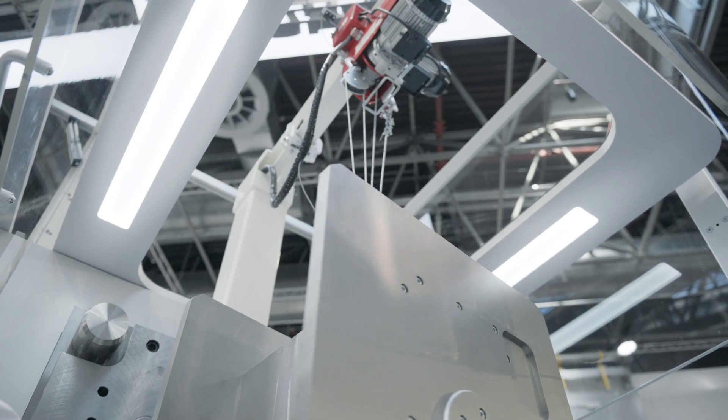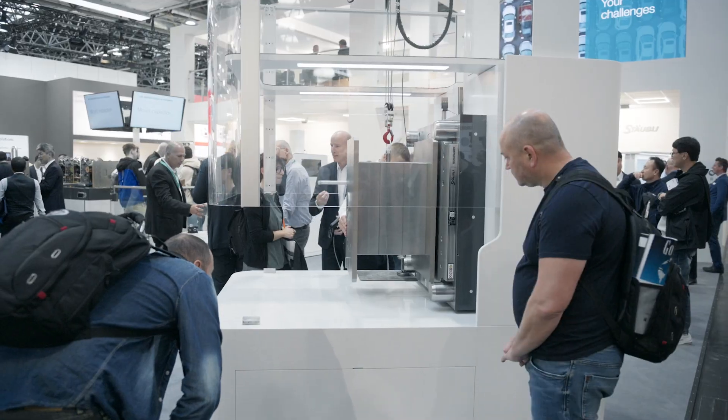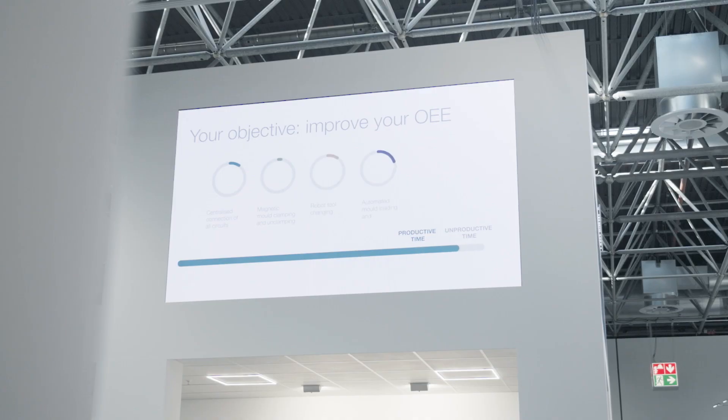We also have a brand new touch-screen hand pendant to control this safety crane signal, attached to secure the mold change. We really try to show that Stäubli is by your side at every single step on the way towards full automation.